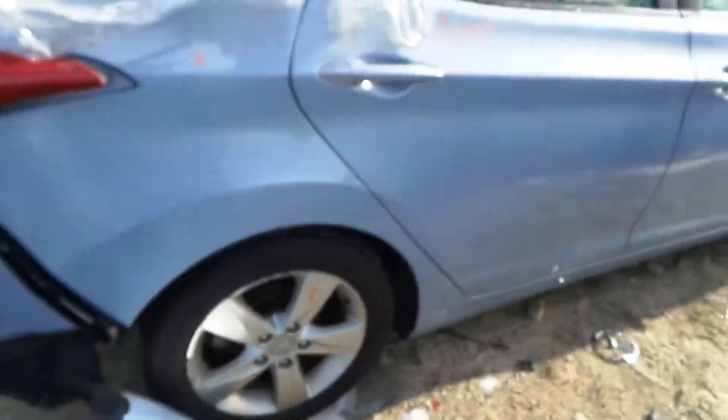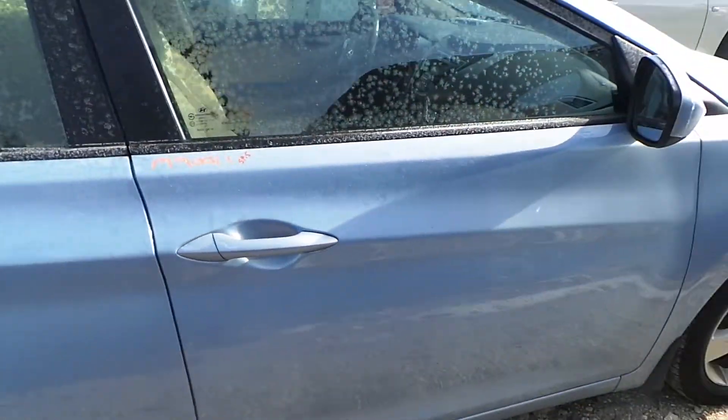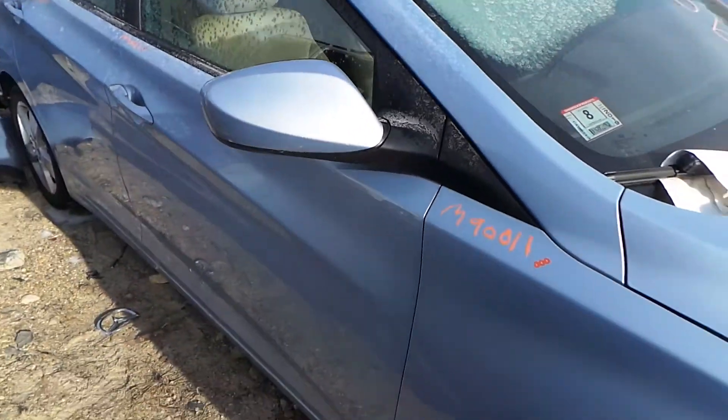On the right side we have an insurance quality right rear door showing no damage. The front door showing one small ping on it, also insurance quality. We got a good body-colored mirror on the right-hand side.